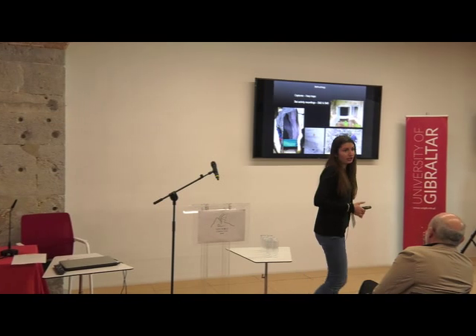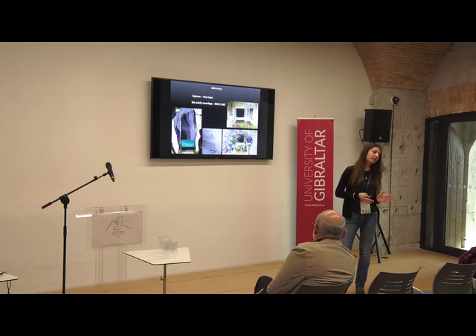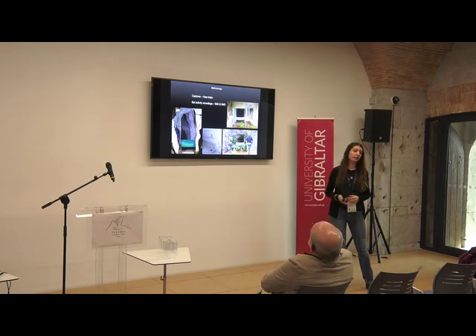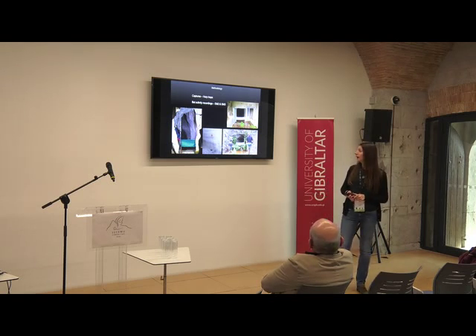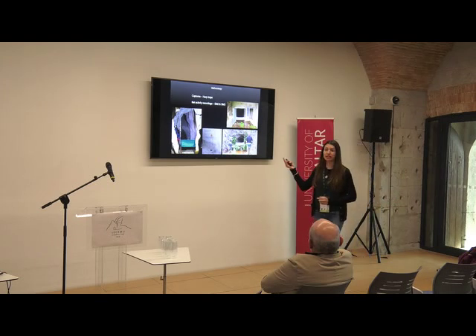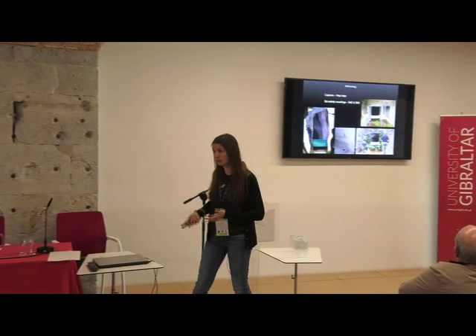Bats were captured mainly using harp traps placed at tunnel entrances; in some cases we also used mist nets. We also placed bat detectors within some galleries. Because some plants had many entrances and galleries we couldn't check simultaneously, detectors were placed in some locations to monitor bat activity while captures were carried out elsewhere.